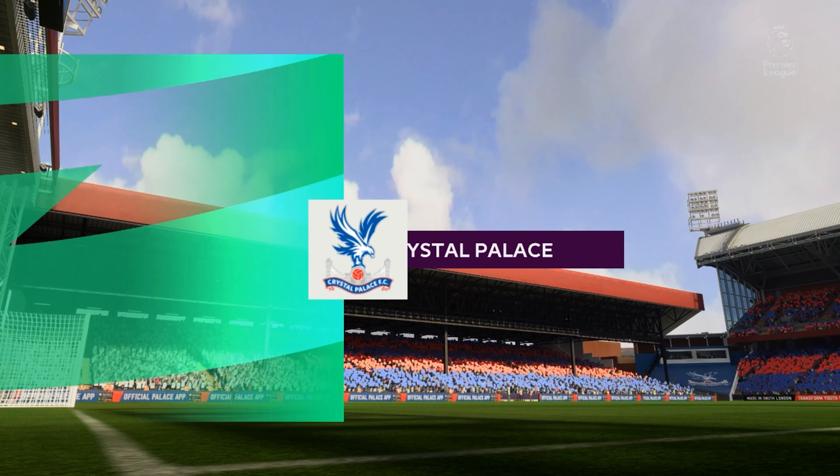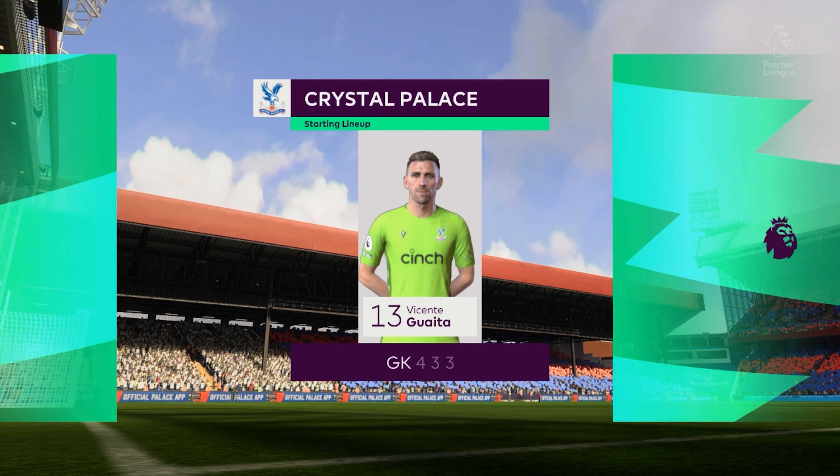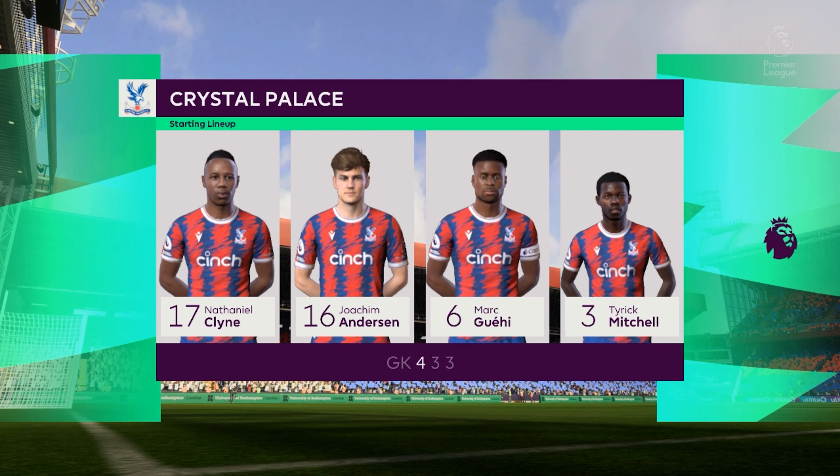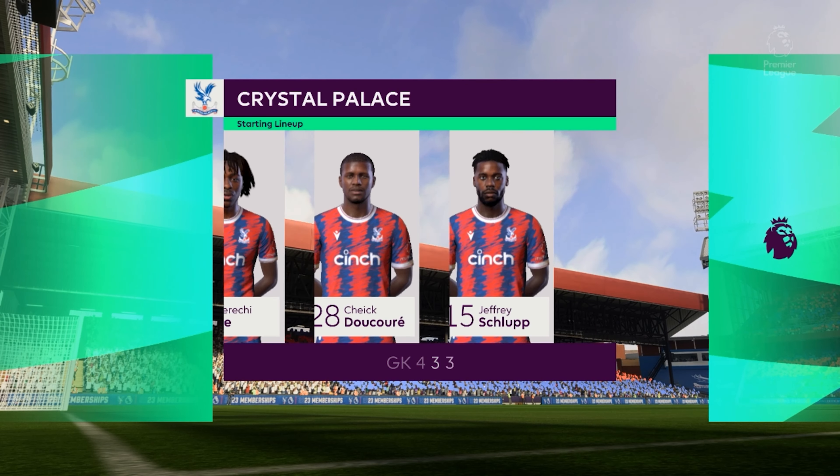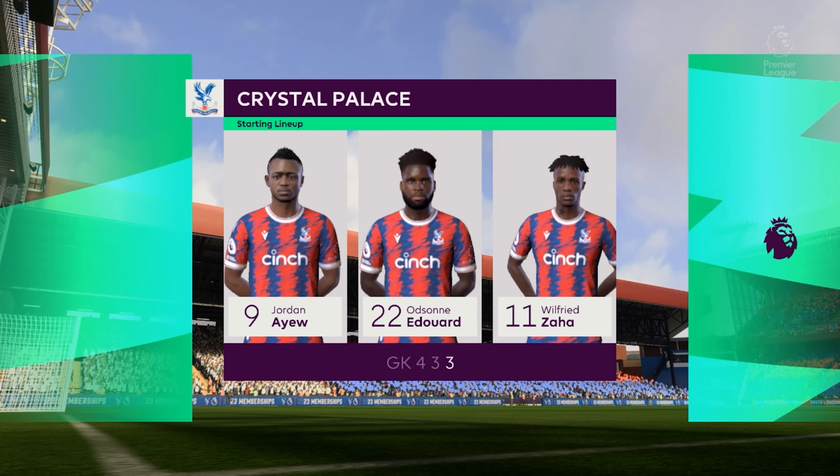Well, this is the team Crystal Palace have picked. Jeffrey Schlupp starts alongside Eberechi Eze in central midfield, and the idea is to have just the one striker up there trying to pose problems for the opposition.